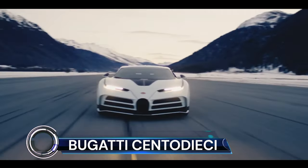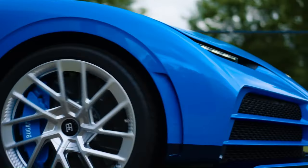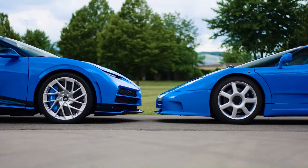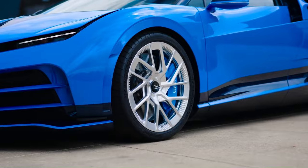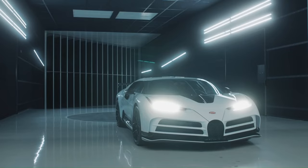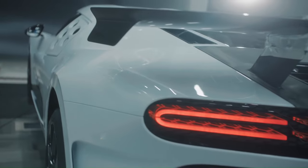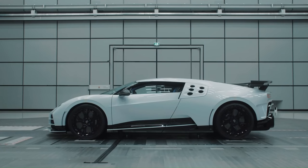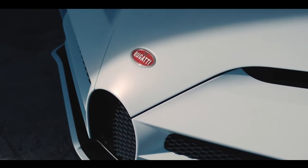The Bugatti Centodieci (EB110) is a limited-production mid-engine sports car produced by French automotive manufacturer Bugatti. This car is a homage to the Bugatti EB110 and a celebration of the Bugatti marque's 110th birthday. The Centodieci is 20 kilograms lighter than the Bugatti Chiron, and features an 8.0-liter quad-turbocharged W16 engine.